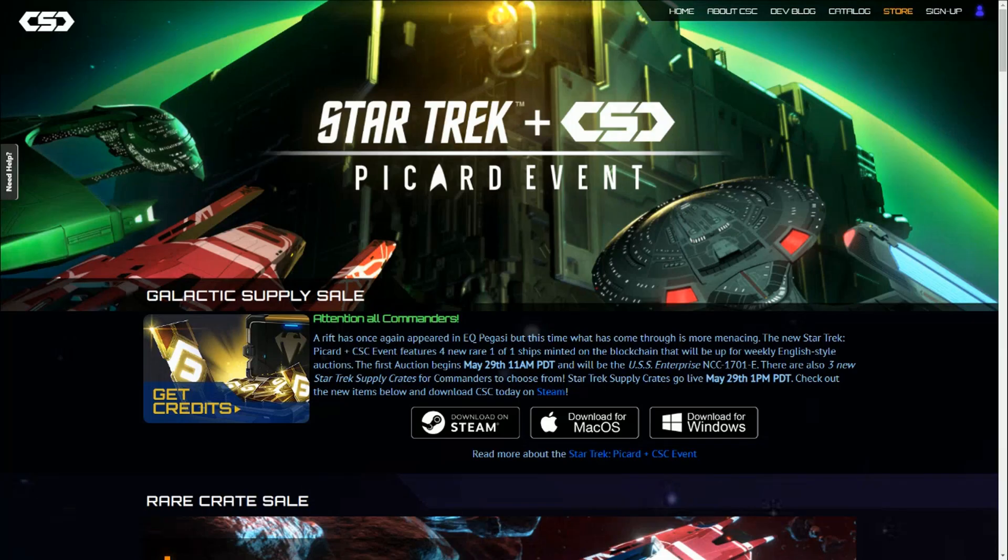Hello and welcome to Blockchain Gaming World with me John Jordan. I thought I would have a look at the Star Trek Crypto Space Commander Picard event.